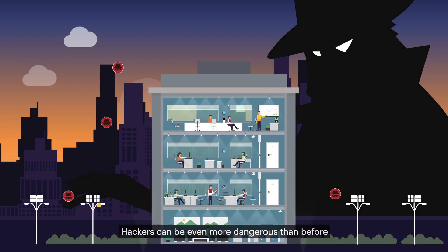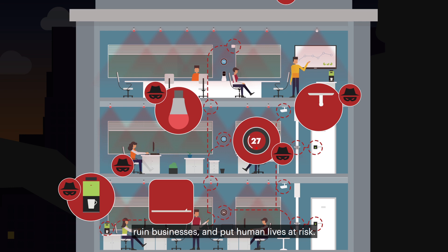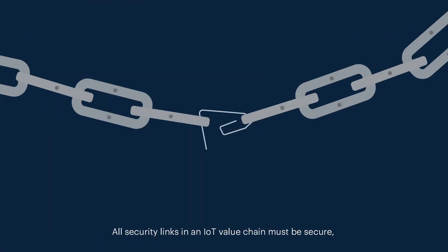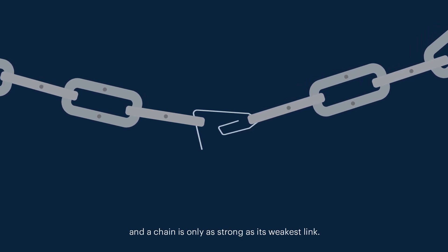Hackers can be even more dangerous than before because these security breaches can have physical consequences, ruin businesses and put human lives at risk. All security links in an IoT value chain must be secure, and a chain is only as strong as its weakest link.